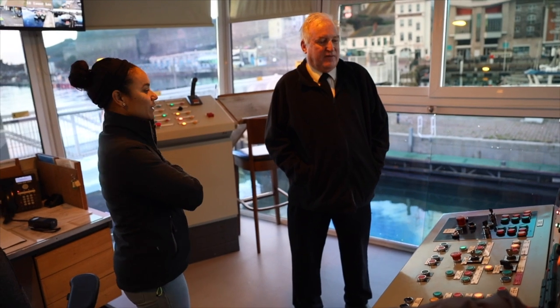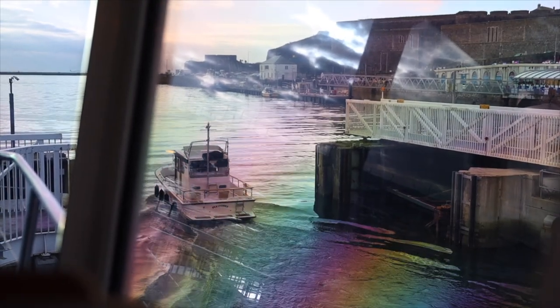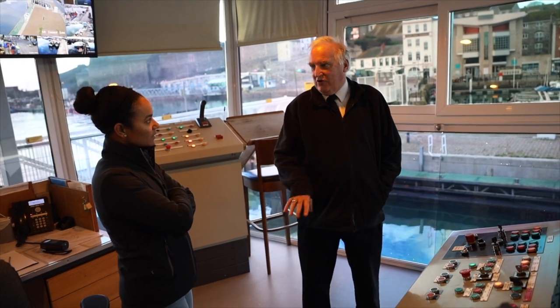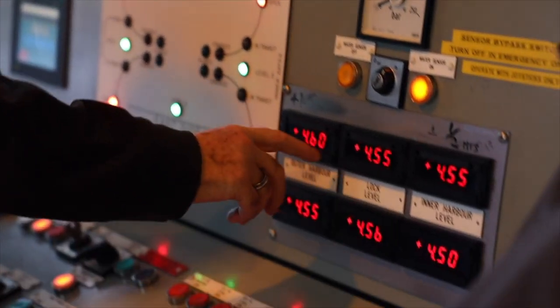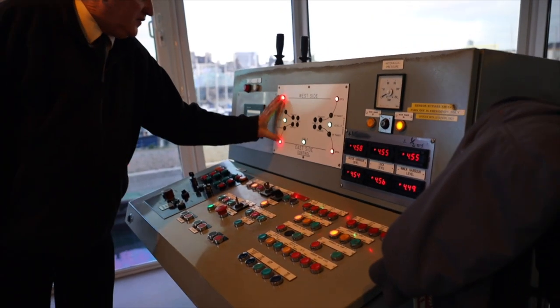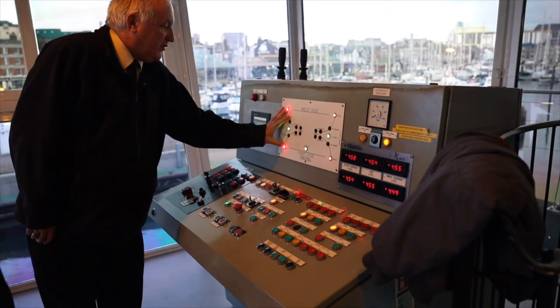Right now the lock is free-flowing. It is free-flow yeah, but because the tide is high enough you can. Once it drops below four meters we lock off. Outside lock harbour. That tells me that the outer gates are both open.